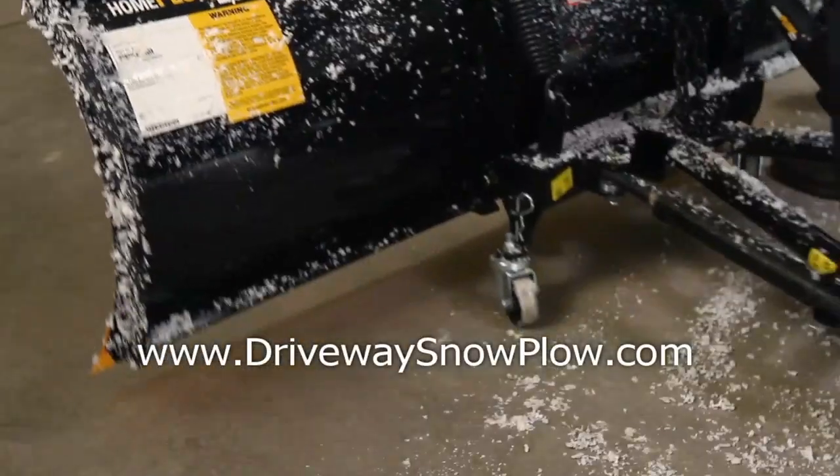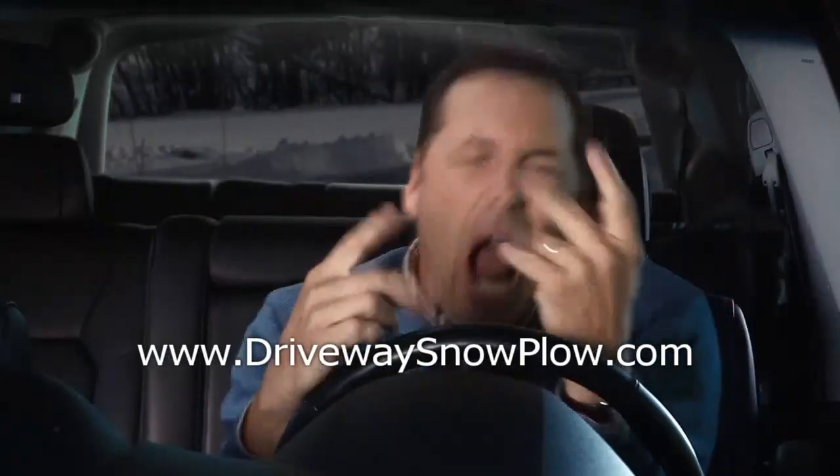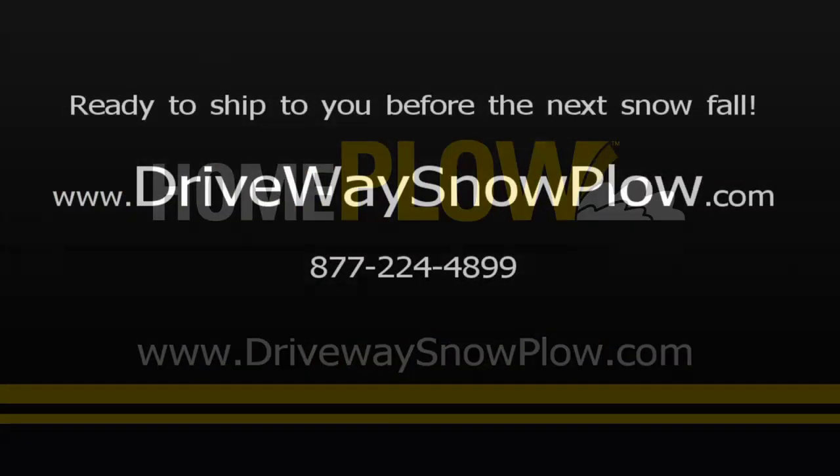The Home Plow attaches and detaches in seconds. It clears your drive in minutes. It rocks. The Home Plow by Meyers.